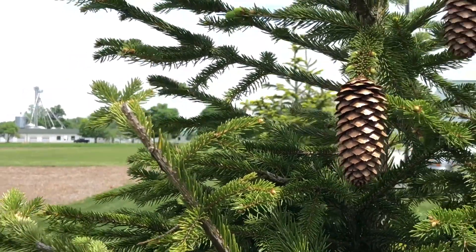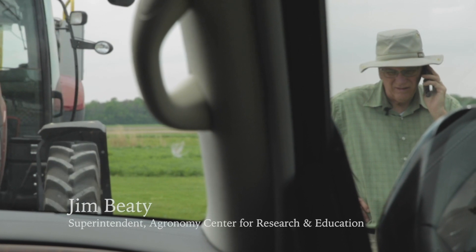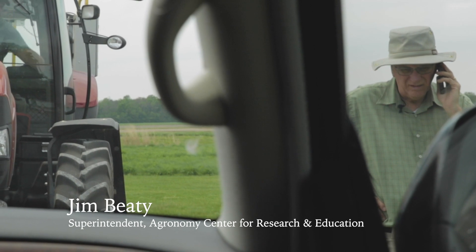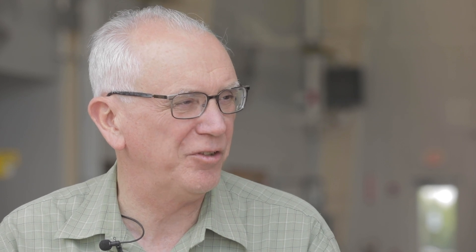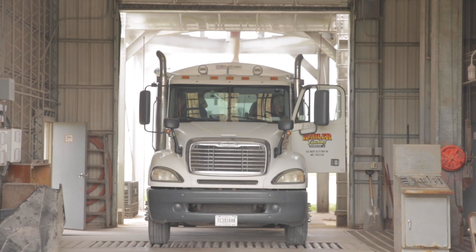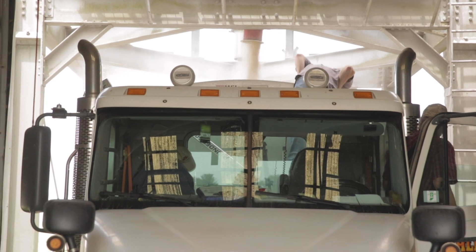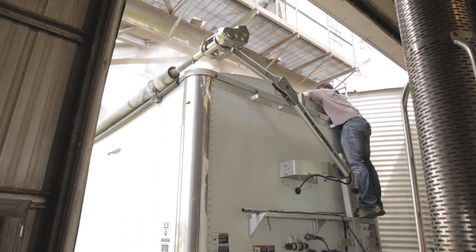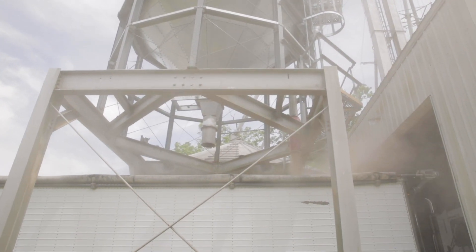Purdue's Agronomy Center for Research and Education, known as ACRE, is a 1,408-acre research farm where they're using IoT sensors to test a plant's molecular responses to various factors such as water, fertilization, and soil. As Purdue's College of Agriculture's outdoor laboratory, they're more than a farm — about half of their resources go to genetics and genomics, studying plants and helping breed them to be more useful for humans. The other half goes to crop production and environmental research. Traditional production agriculture has really accelerated in the last few years with technology entering the chemical side and now moving into the genetics of plants.